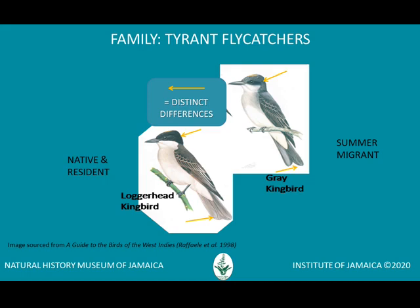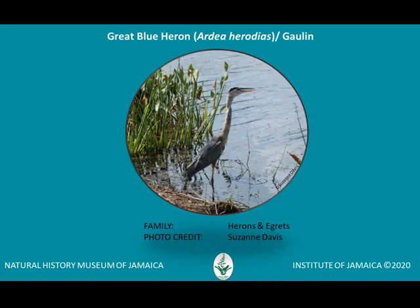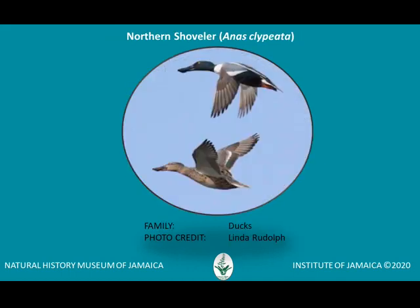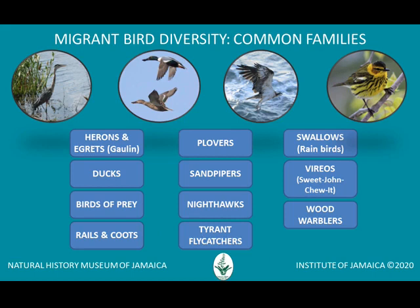Look carefully at the head and tail for differences between the two species. In addition to the tyrant flycatcher and the wood warblers, our common migratory birds also include some species of herons and egrets, ducks, birds of prey, rails and coots, plovers, sandpipers, nighthawks, swallows, herons and vireos.